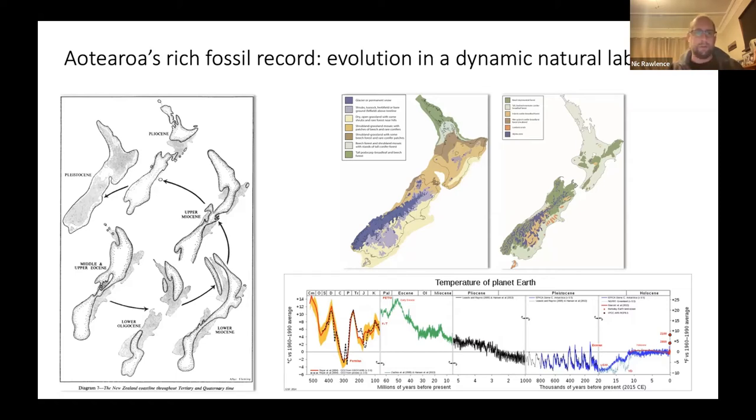This fossil record lets us tell stories right back from our oldest fossils — like the 505-million-year-old trilobites from Trilobite Rock in Golden Bay — through to the Holocene, where we can get ancient DNA and really drill down into how animals responded to climate change and human impact. However, this rich fossil record is at risk: many of our paleontologists are getting old, retiring, and due to chronic underfunding are not being replaced, and there isn't funding to excavate new sites as they appear.